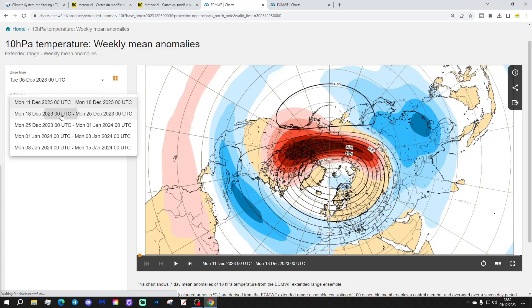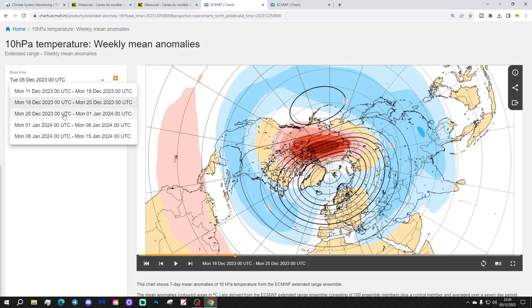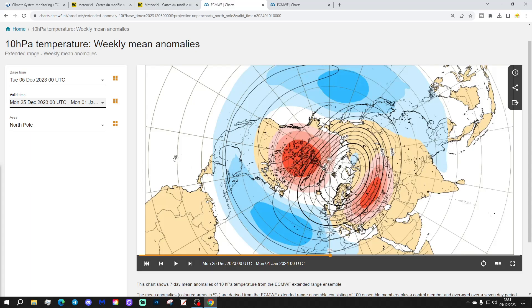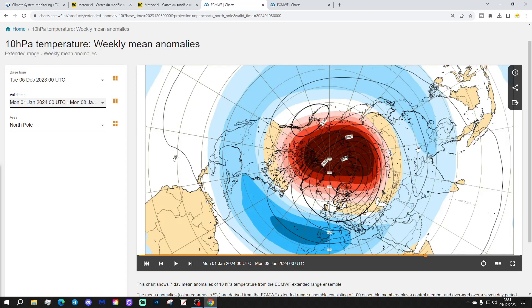Moving to the second week — the 18th to 25th of December — that warming area shrinks a little bit. As we approach Christmas, the 10 hPa temperature will probably cool slightly, particularly on the Atlantic and northern European side of the Arctic, while remaining a bit warmer than average on the Siberian and Canadian side. In the third week — 25th December to 1st January — something quite interesting appears: a warming beginning over eastern Europe into western Russia, which is an unusual place to start, and also the Canadian warming looks like it's beginning to pick up.